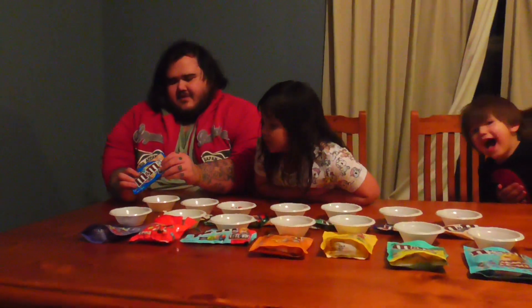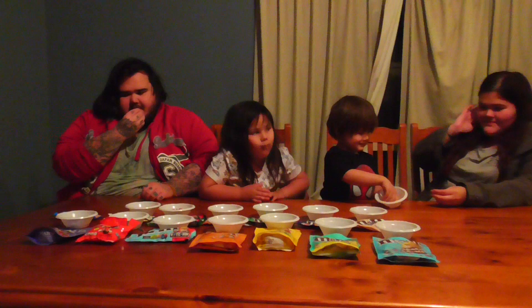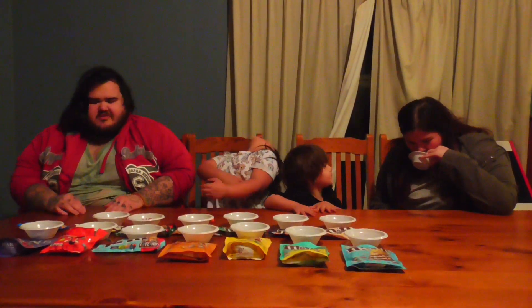First we have these pretzel flavoured M&M's. So basically just pretzel and chocolate. Very big, these ones, but it's pretzel so... This tastes like crisp. It's alright.